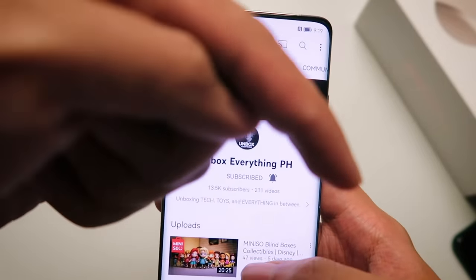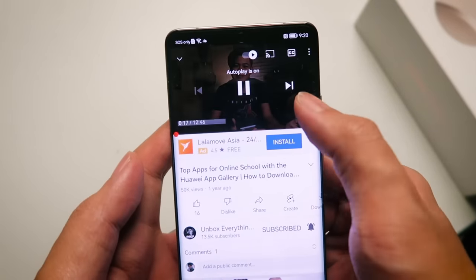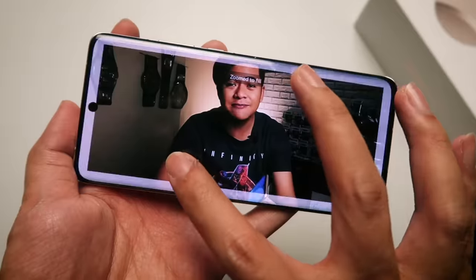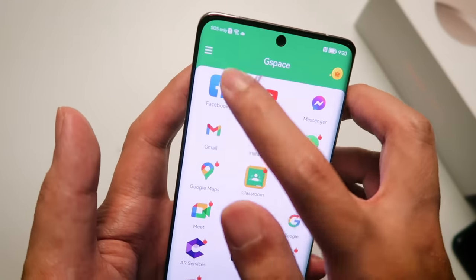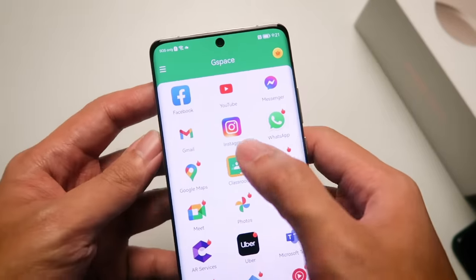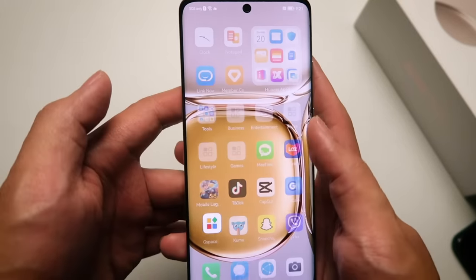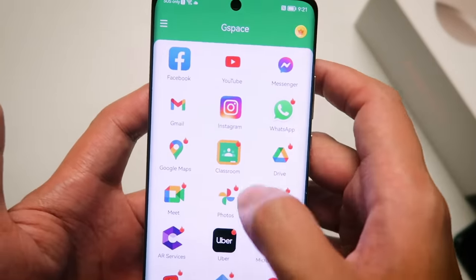You've got the full functionality of YouTube right on your Huawei device, no problem. Works really well. And the same goes with things like Facebook and Gmail — we've got all the functionality of Gmail on your device, along with Facebook, Messenger, and Instagram. All you've got to do is go through the G-Space app and then select your favorite apps from there.